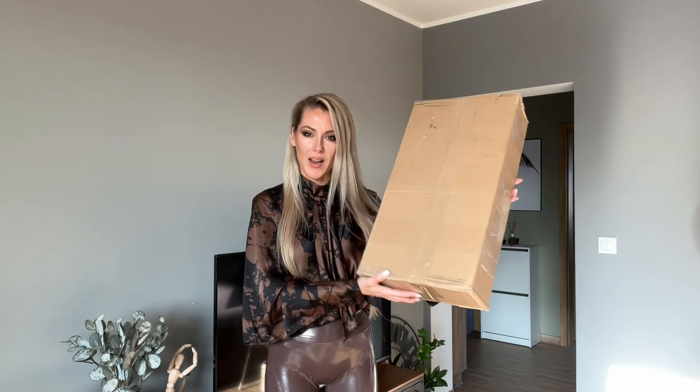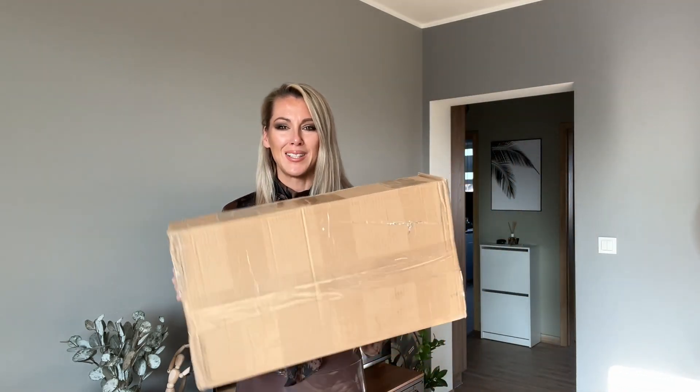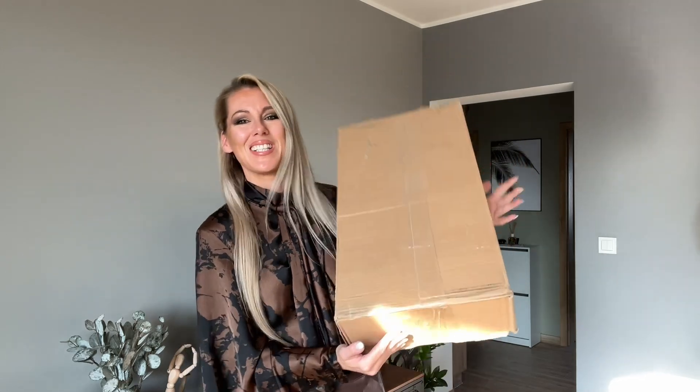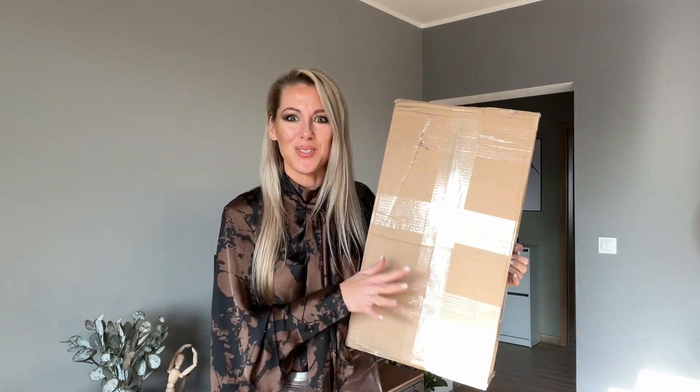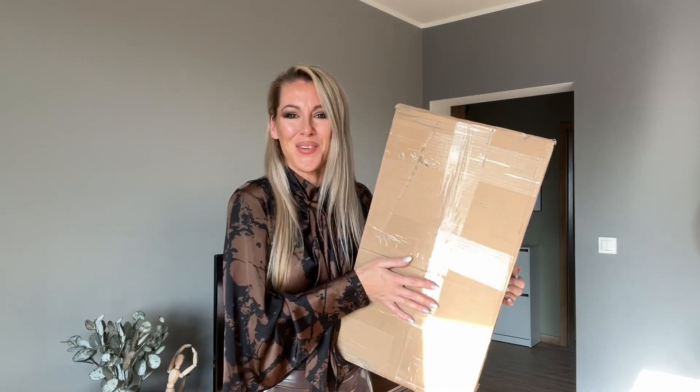I've got a huge parcel from Fernando that came to me by UPS and I am so excited to open it. It's not that heavy but I know it's gonna be something more than just the boot — it's gonna be a few things more, that's why this is called not just the unboxing.